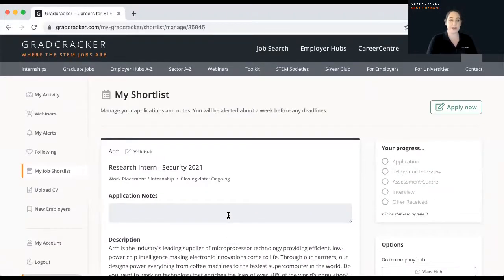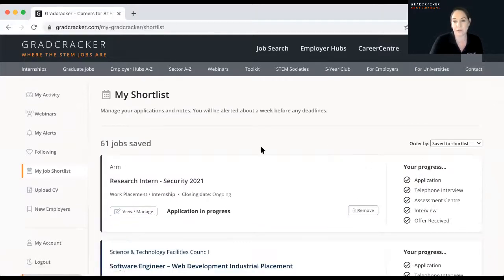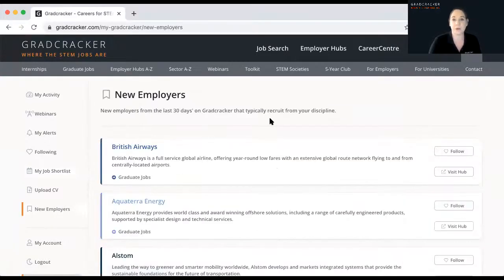We know you're going to be applying to multiple vacancies for graduate jobs, so we've also given you the opportunity to track where you are with each one — whether you've got to assessment centre, interview, and then fingers crossed, an offer. You can see all of that on an overview page. Also within the dashboard area, when you've registered, we show you new employers recruiting from your degree discipline. It's a really useful area to keep track of what's been happening on the site, which webinars you've registered for, and generally stay on top of everything you're doing on Gradcracker.